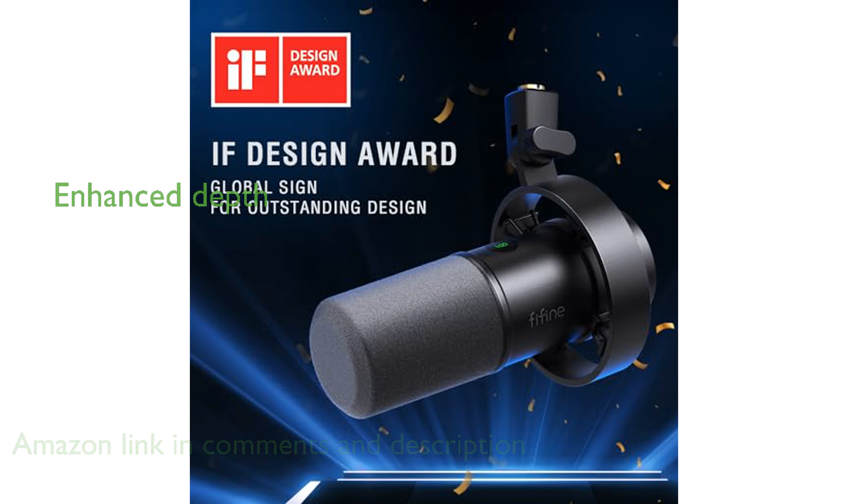Its XLR output enhances audio depth and eliminates noise interference, providing a high-end recording experience suitable for professional studios.